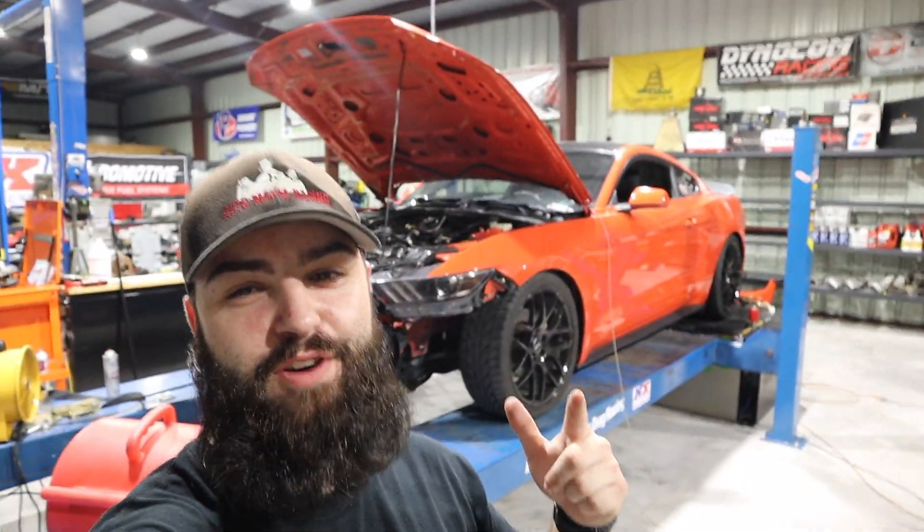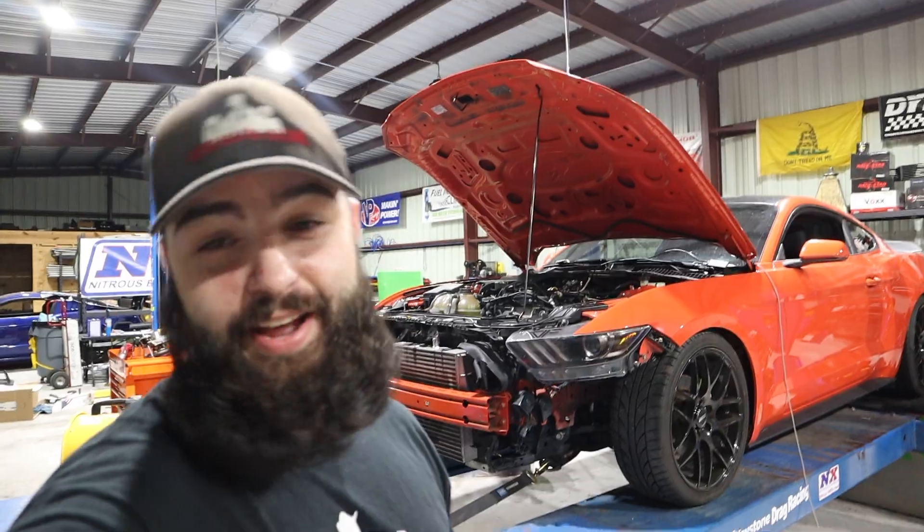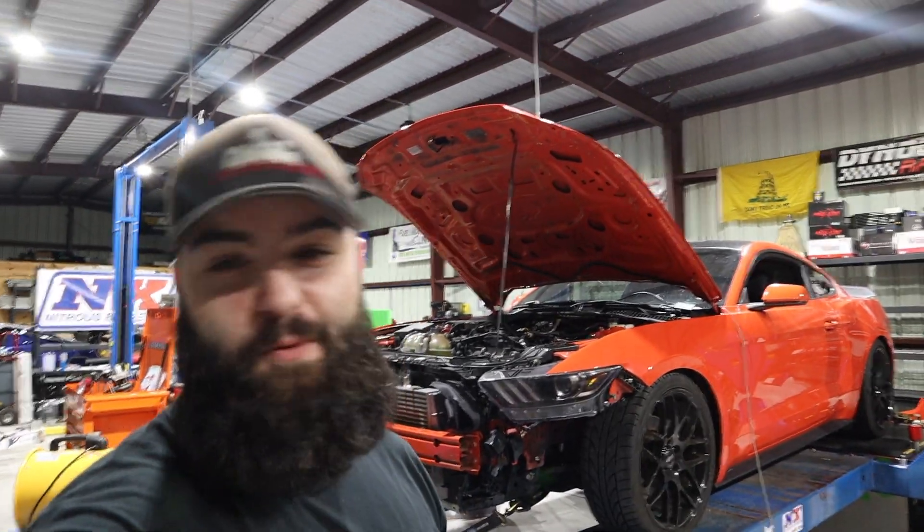Hey guys, we got the EcoBoost back on the dyno again with the Comp Turbo 5858 drop-in. As you saw in the last video, we did 93 octane — it's the next day and we're doing E85.